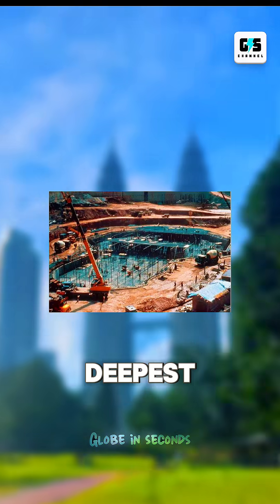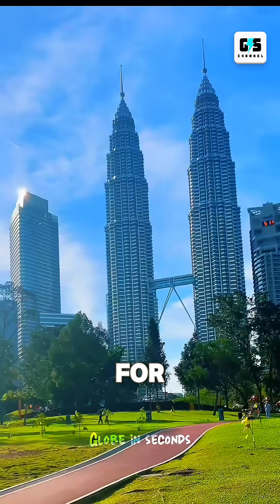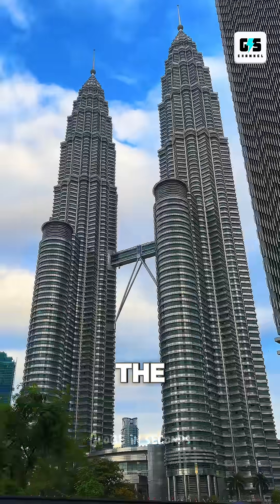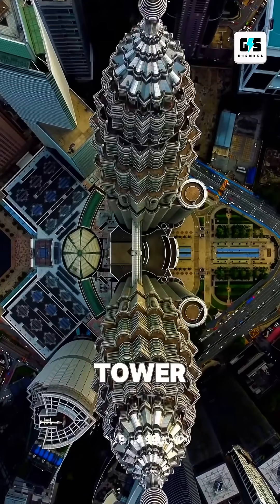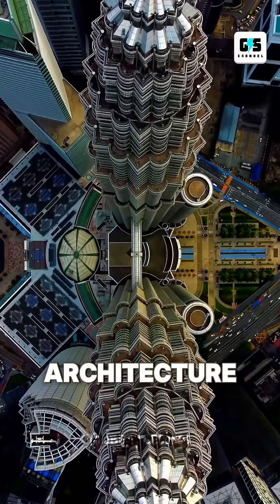Then there's the foundation — one of the deepest ever built in Malaysia. Engineers drilled through unpredictable rock for almost a year, because the original site revealed fractures that didn't appear on any map. KLCC looks simple from the outside, but beneath it is a story of hidden geometry, unseen engineering battles, and decisions made quietly to keep the towers standing. KLCC isn't just a landmark — it's a mystery wrapped in architecture.